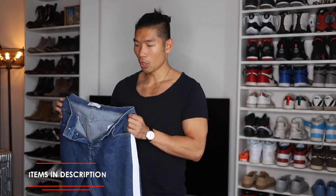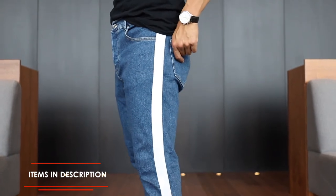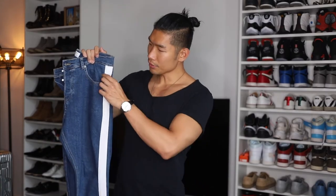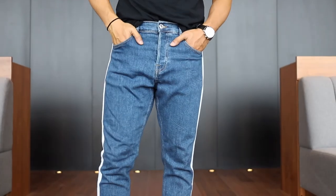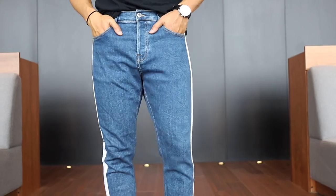Last but not least for affordable denim brands, I definitely have to go with Zara. This is a pair I got last season. I love that Zara is always doing something different — I like that they added a white stripe on this pair of blue jeans. Overall, Zara has so many different styles, and if you wait for it to go on sale, you can get them for about $40 to $50. For that price, it is great for the material and the style that they have.